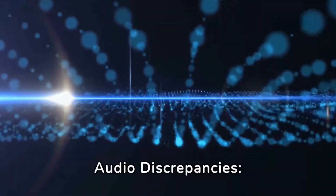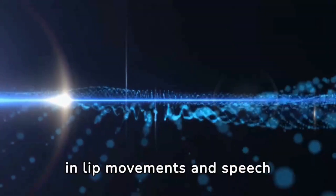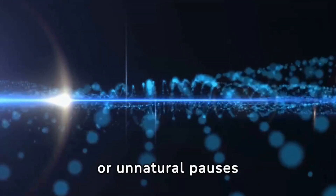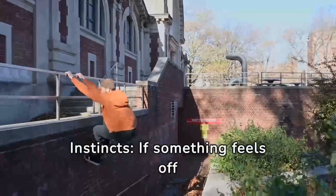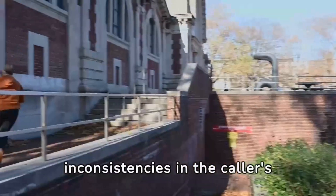Three: visual and audio discrepancies — during video calls, keep an eye out for visual glitches or discrepancies in lip movements and speech synchronization. Listen closely for audio distortions or unnatural pauses. Four: trust your instincts — if something feels off during a conversation, pay attention to any inconsistencies in the caller's behavior or speech patterns that seem out of character.